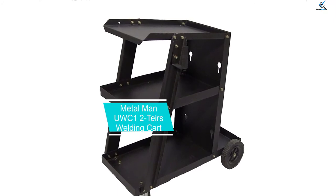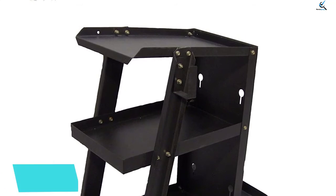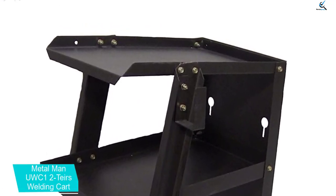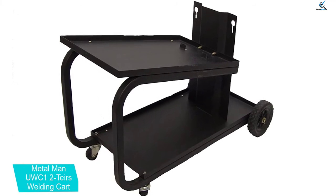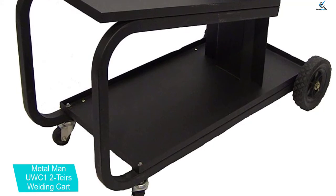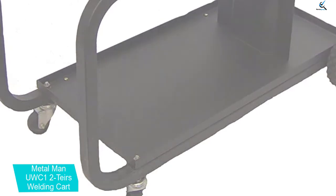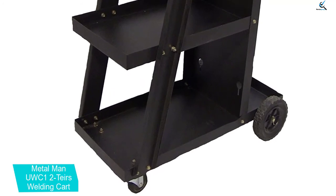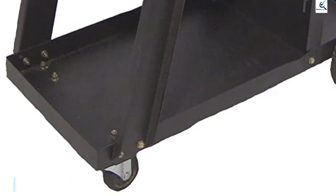And finally at number 1, the Metal Man UWC1 2-Tier Welding Cart. Metal Man makes all sorts of metal accessories and products that can be a great choice for your workshop and garage tool collection. The Metal Man UWC1 Welding Cart is among the cheapest options available. Since it is highly affordable, you only get 2 tiers with its design. However, it still manages to handle up to 110 pounds, which is pretty decent for the given price. Because this is a welding cart made for moving around in your garage and workshop, it uses fairly large-sized wheels.